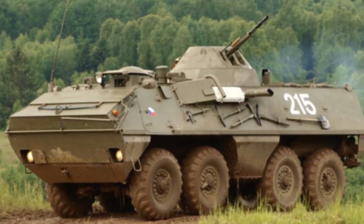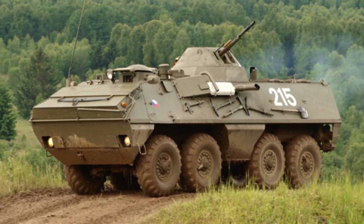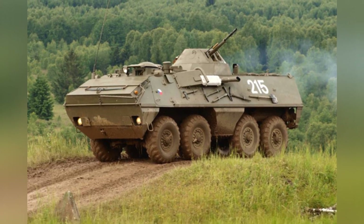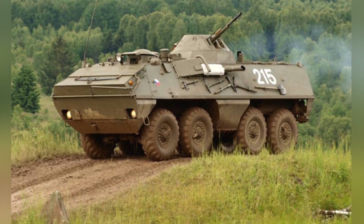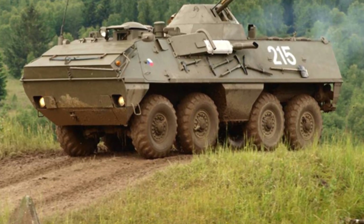The BTR-60 Wheeled Armored Personnel Carrier is a weapon developed by the Soviet Union in the late 1950s. It is considered a groundbreaking piece of equipment that ushered in the era of modern wheeled armored personnel carriers. However, one important reason for its success is attributed to the Soviet Union's national influence, which allowed it to achieve a large production quantity.